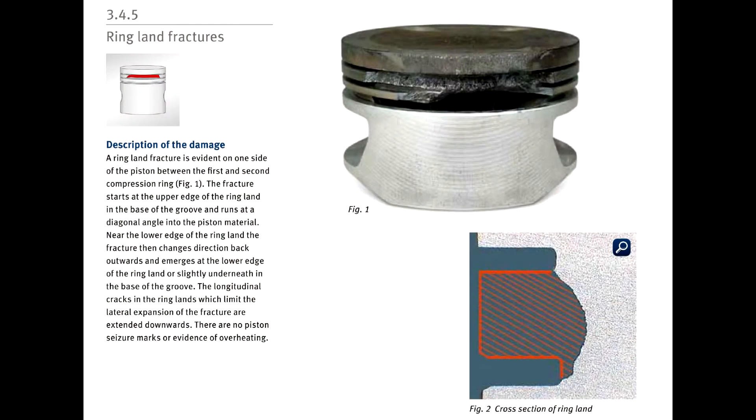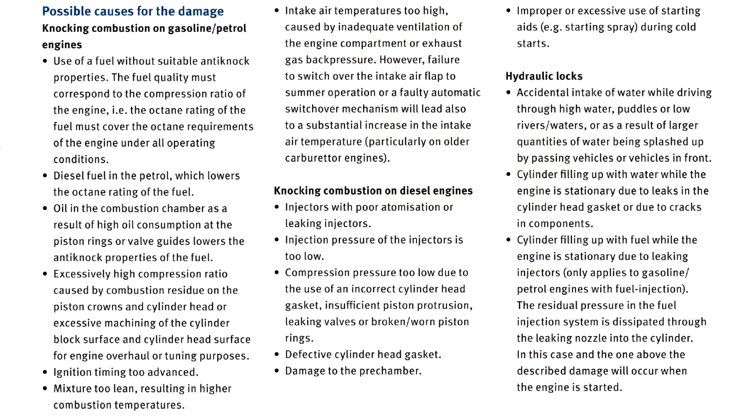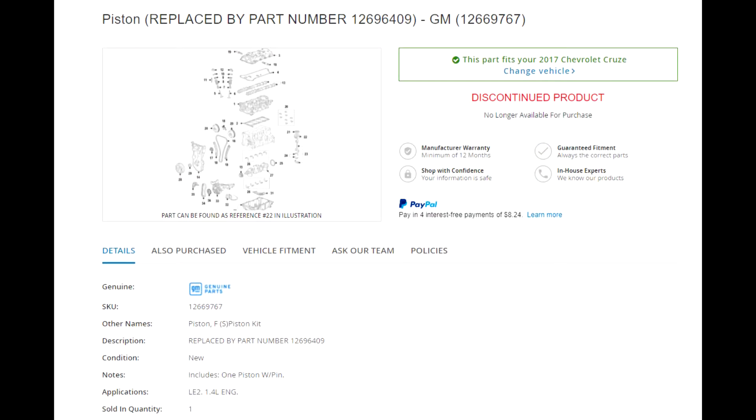I did some research on this ring land failure and it appears to be from detonation or just a poor piston design that failed from fatigue. The customer was using 87 octane fuel, which GM says is acceptable, but I personally have a hard time believing that high octane fuel is not required on any small turbo engine, due to the higher cylinder pressures and thus being more prone to detonation in comparison to naturally aspirated.